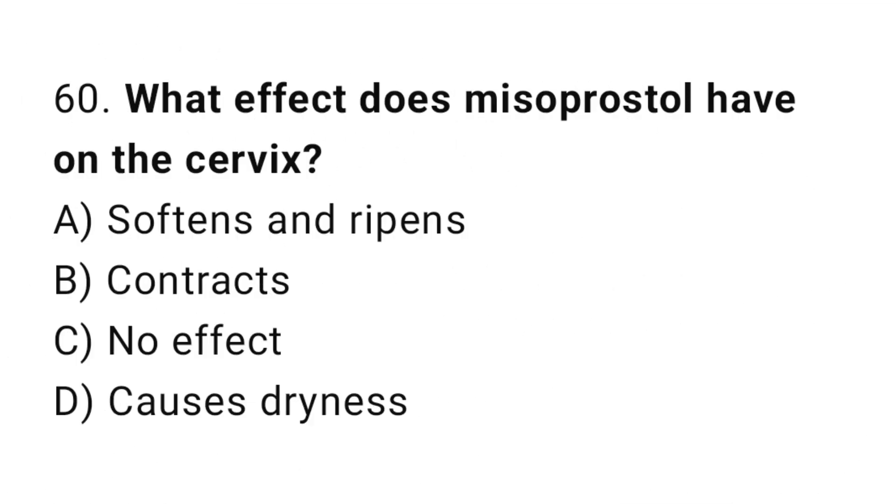Question 60. What effect does misoprostol have on the cervix? The right answer is A: it softens and ripens the cervix.